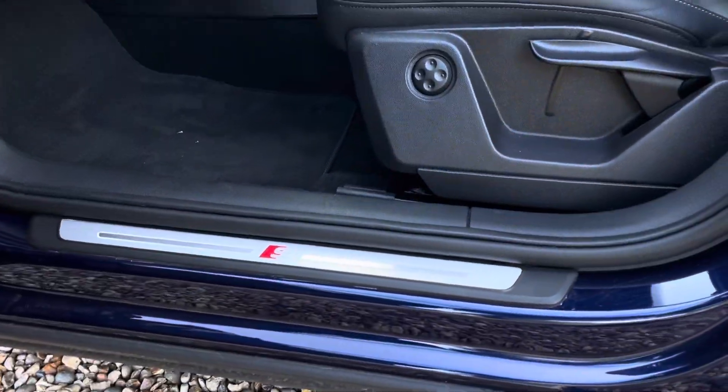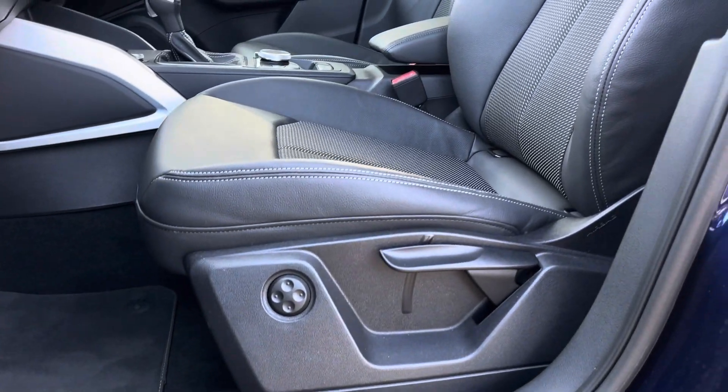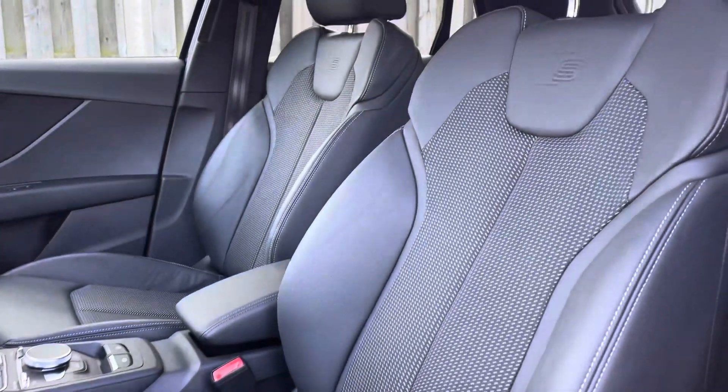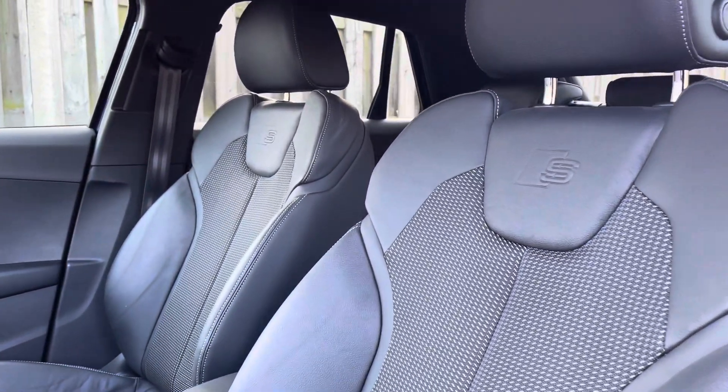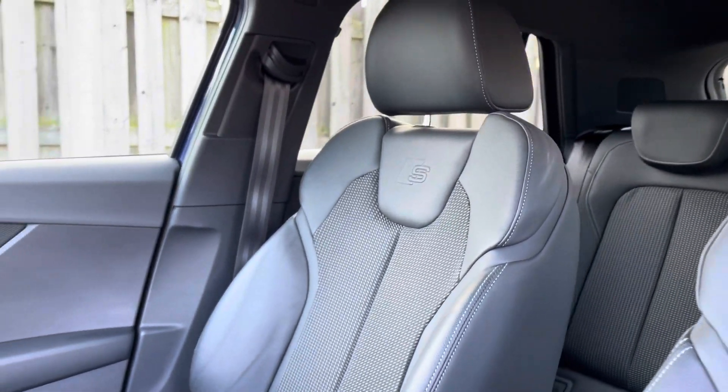The illuminated S-logo door sill trims lead us nicely up to the vehicle's four-way lumbar supported sport seats, which have been covered in a sleek and comfortable black pulse cloth with rock grey stitching and rotor grey side bolsters, topped off with the S-logo embossed.